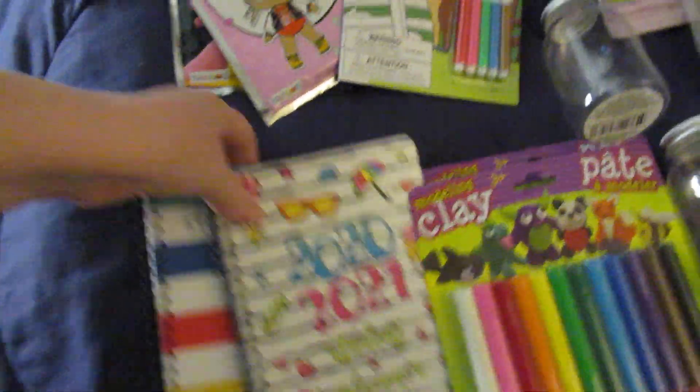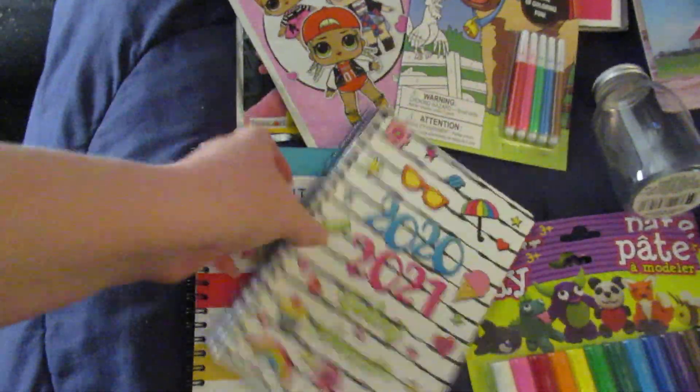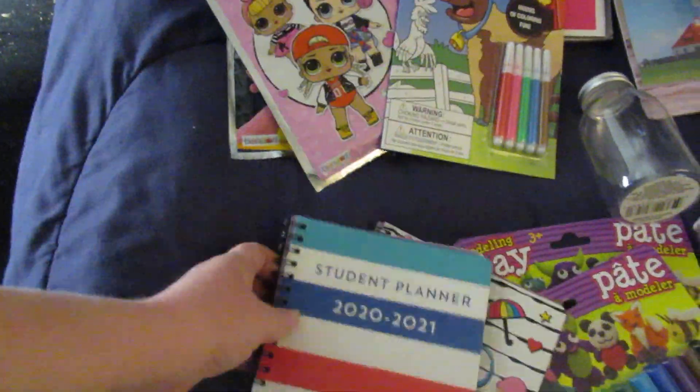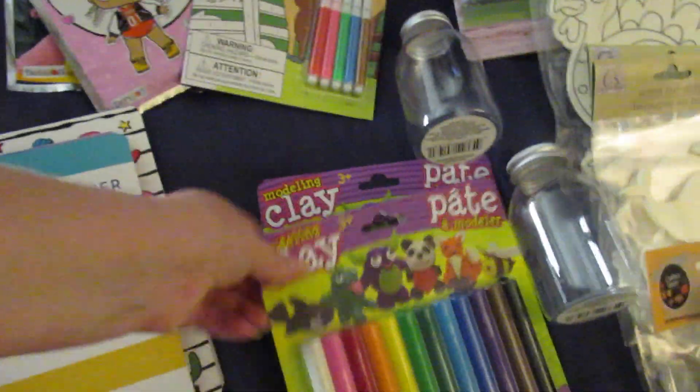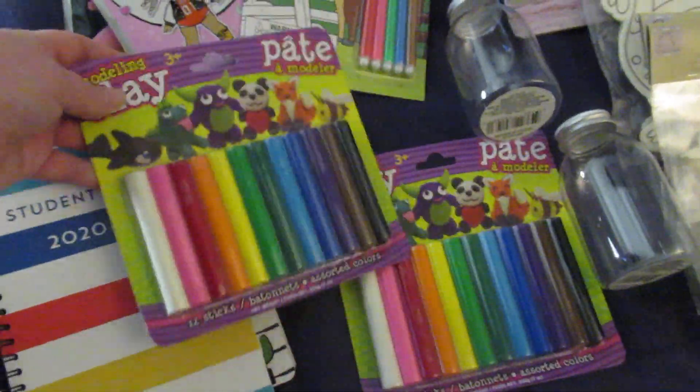Then I picked up two of these student planners. I plan to use one for meal planning and stuff and one for school. I picked up each of the older kids a pack of this modeling clay that comes in several different colors.